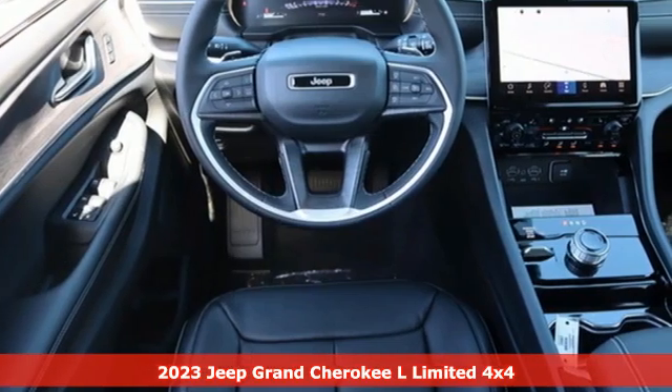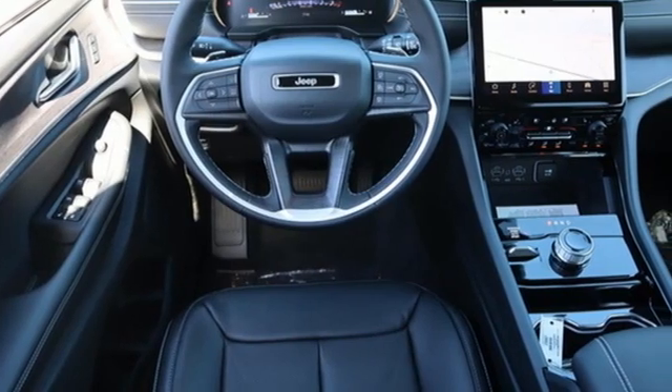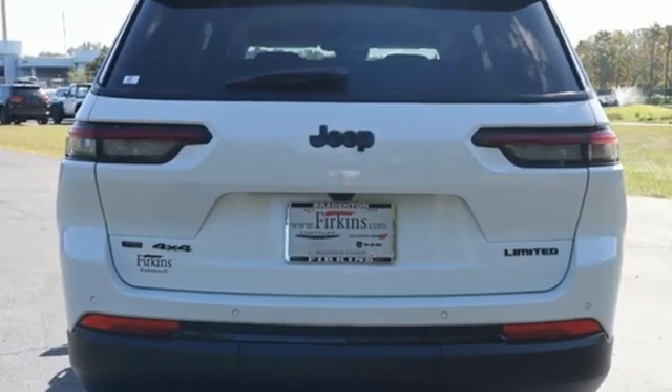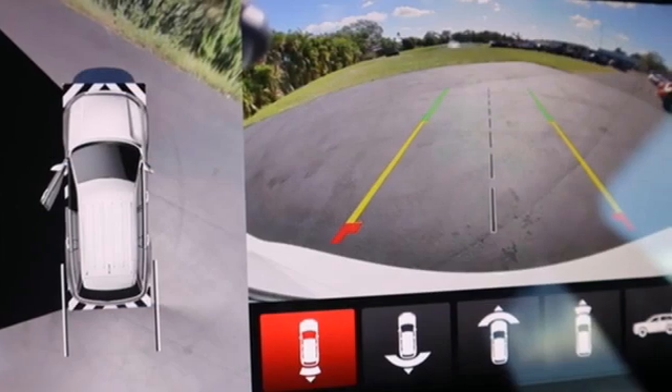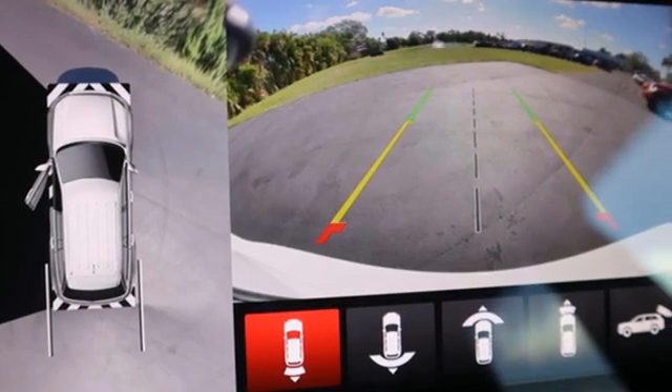Features include V6 engine, dual-zone climate control, integrated navigation system with voice activation, rear parking sensors, heated steering wheel, Wi-Fi hotspot,